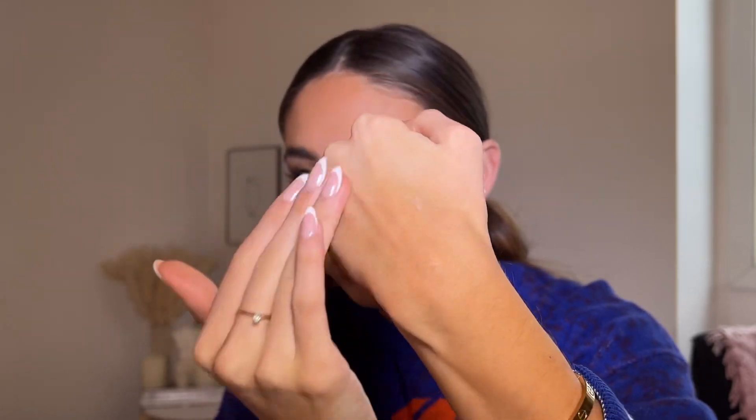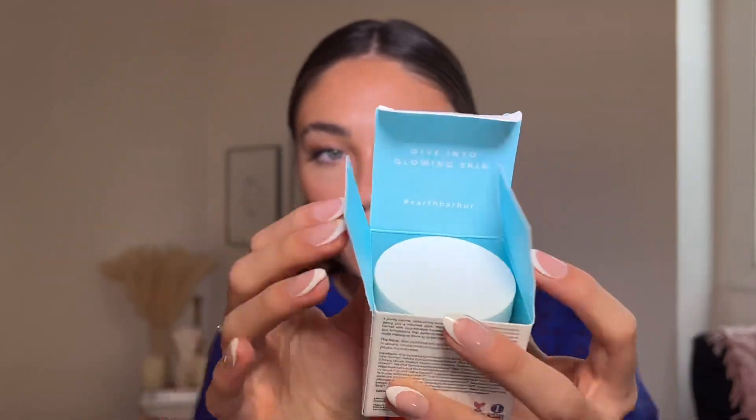Next up is the Earth Harbor Mermaid Milk Instant Nutrient Glow Moisturizer with spirulina and matcha. It has such a good smell — kind of medicinal but really pleasant. It is one of the glowiest moisturizers I've ever used. It has a slightly different texture — a little firm at first, but then it just melts and gives you the prettiest glow. It's super hydrating, sinks right into your skin like a thicker cream, and really hydrates. I love the packaging too — it says 'Dive into glowing skin' with beautiful blue mermaid-ish packaging.